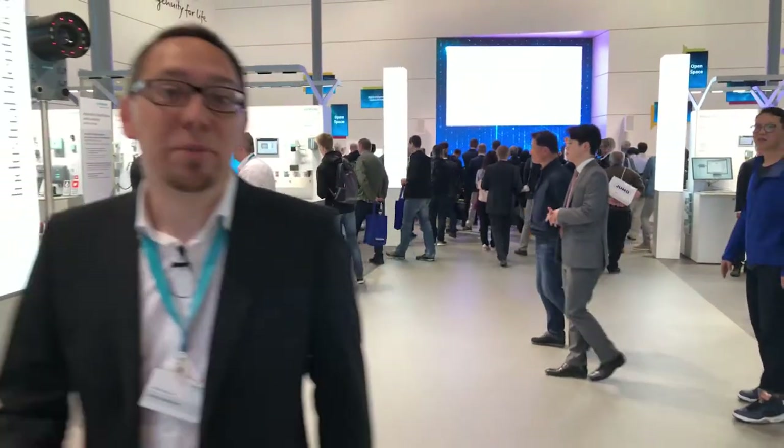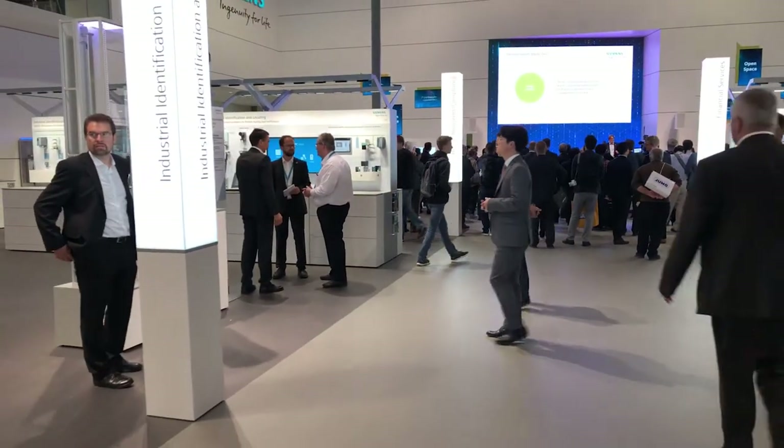The open space marks the end of our tour of the Hannover Messe. I hope you liked it. If you still have the possibility, come on over. See you soon — bye!